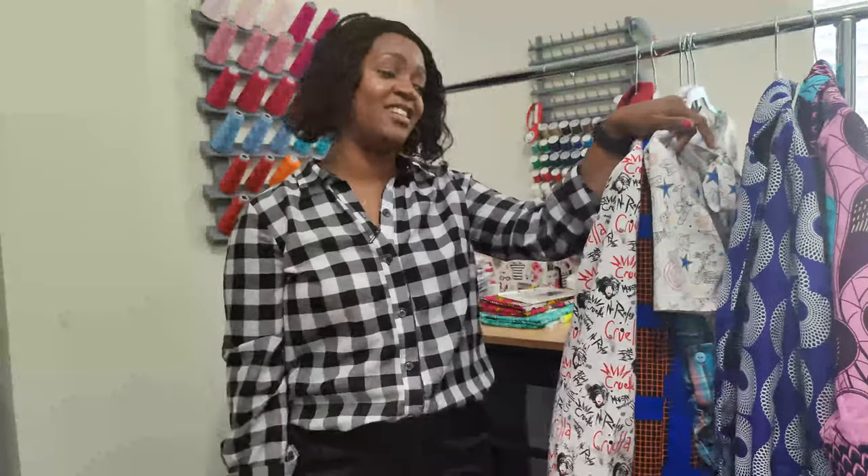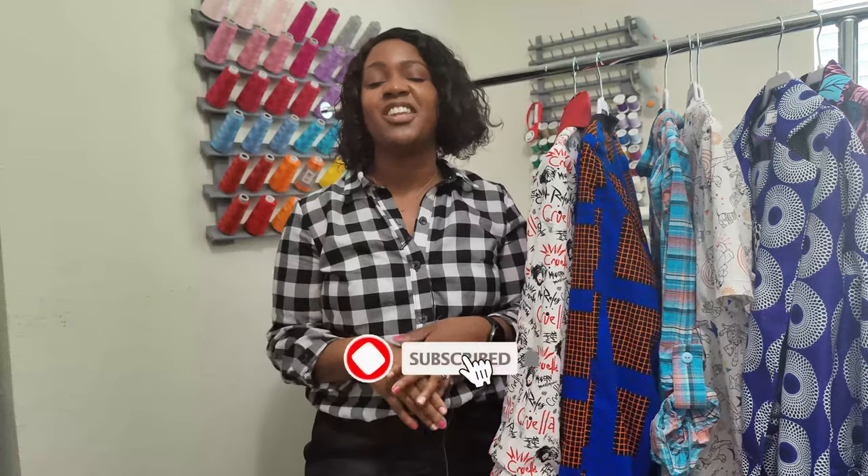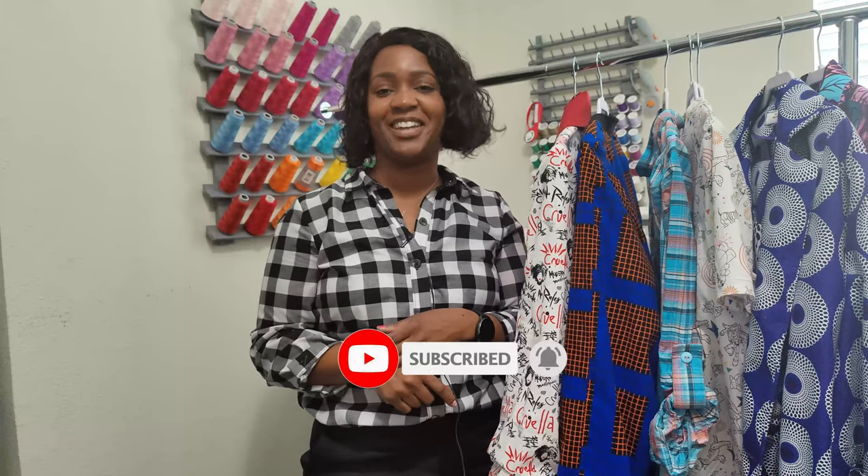Those are all the things I made in October — a total of four jackets, two pairs of pants, four tops, and one pair of shorts. That's a lot in one month! Thank you so much for watching this video. Don't forget to like, comment, and subscribe, and turn on the notification bell so you're notified every time I upload. Until next time, keep sewing!